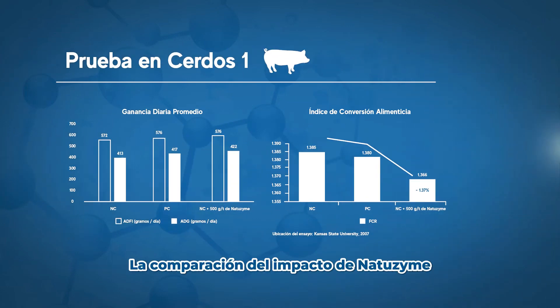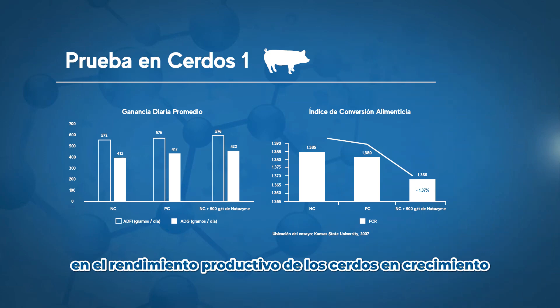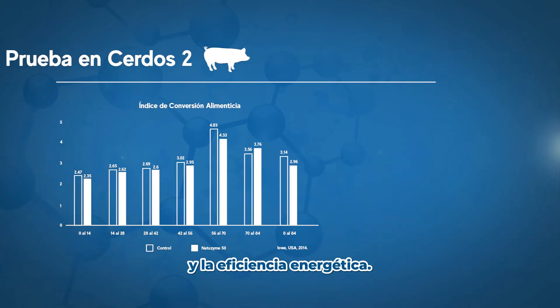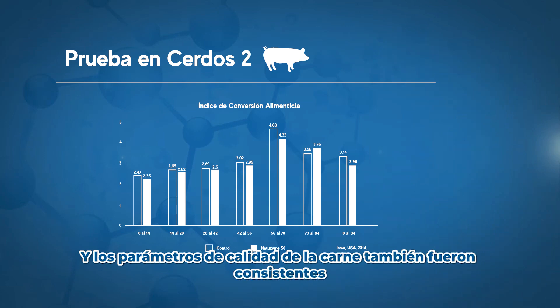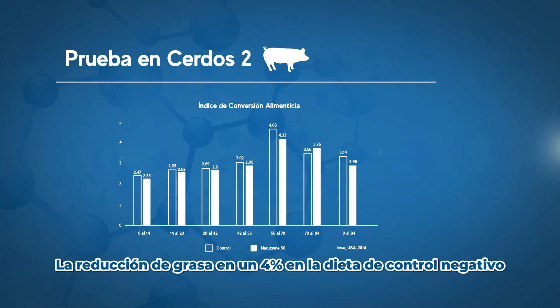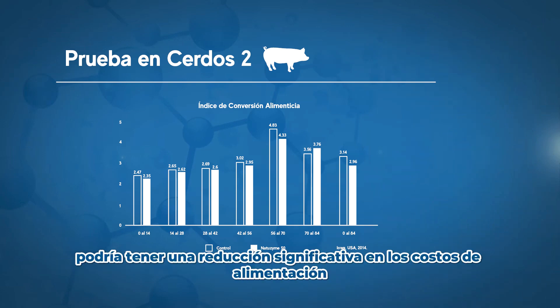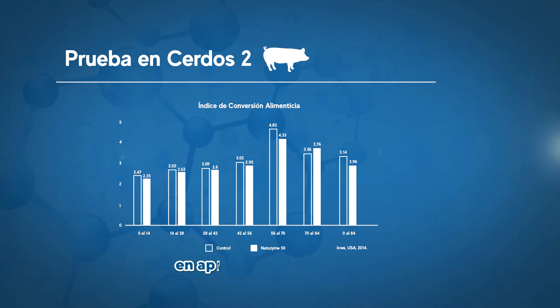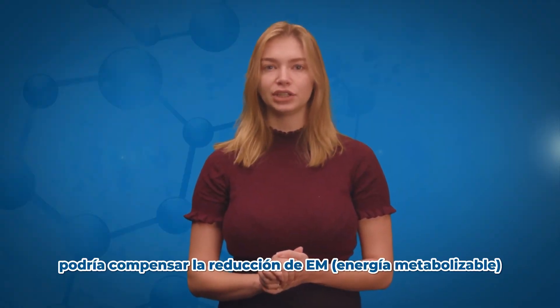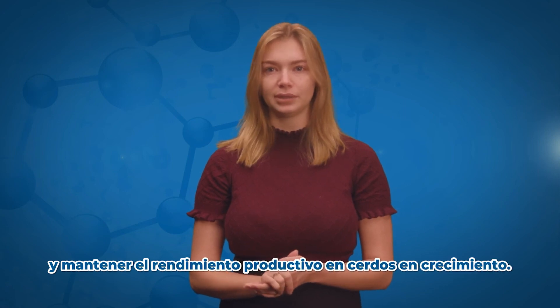Comparing the impact of Natrozyme on productive performance of growing pigs has shown Natrozyme improves feed conversion ratio and energy efficiency, and meat quality parameters were also consistent, regardless of enzymatic variation. The reduction of fat by 4% in the negative control diet could have a significant reduction in feed costs by approximately 12%. Phytase and Natrozyme supplementation could compensate the reduction in ME and sustain productive performance in growing pigs.